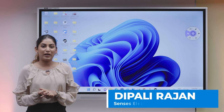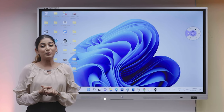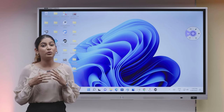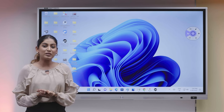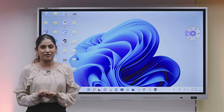Hello everyone, my name is Dipali Rajan and I'm here to showcase our product. Like we all know, the business industry is all about innovation and all the leading companies are on the lookout for new great ideas. One such technology coming into businesses is this interactive panel. We are happy to say that the Senses interactive panel is the number one interactive panel in India.